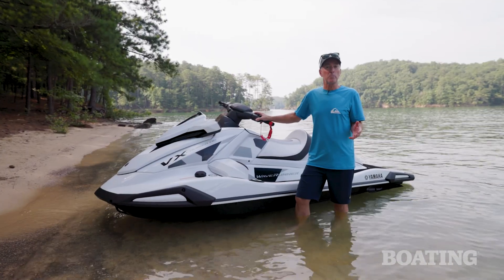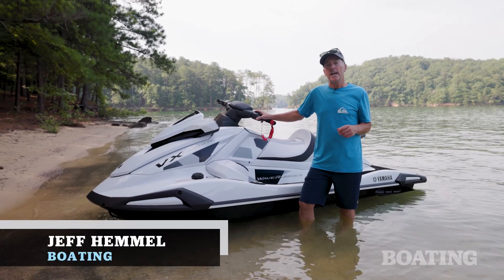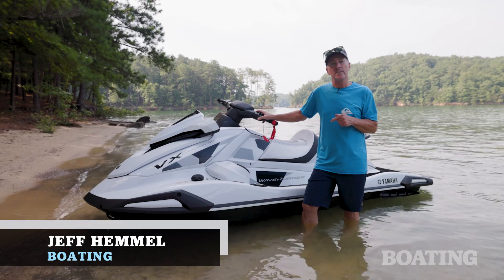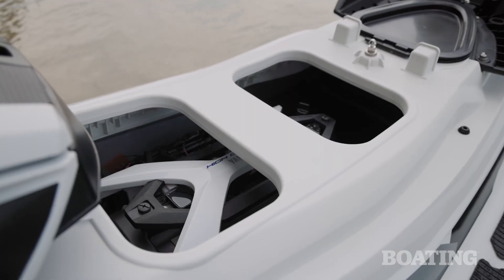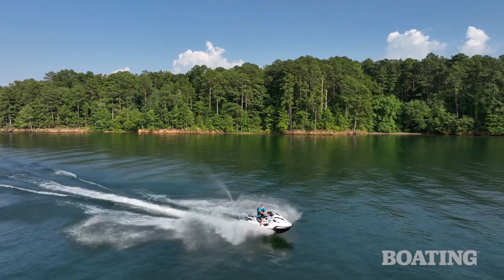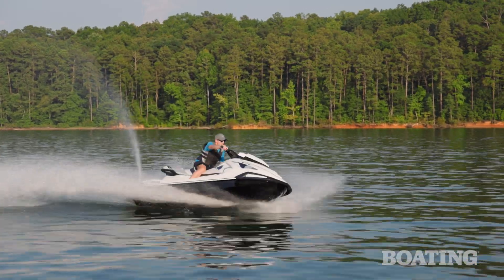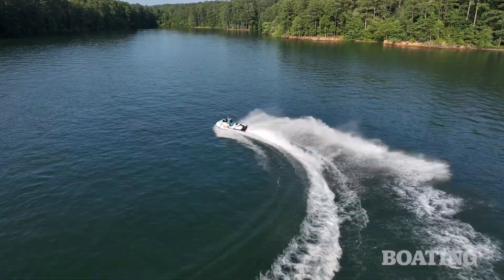There's an old expression that there's no replacement for displacement. I'm Jeff Hemel from Boating Magazine, and the displacement in this Yamaha VX Cruiser HO is 1.9 liters. That's the largest engine that's ever been in the PwC market. Add in the fact that the VX line is the best-selling line in the PwC market's history, and you've got an exciting new model for 2024.